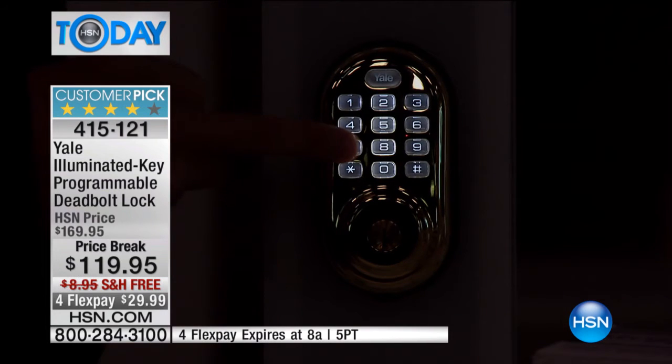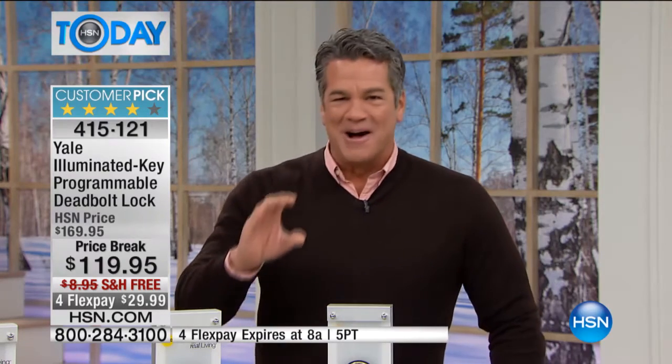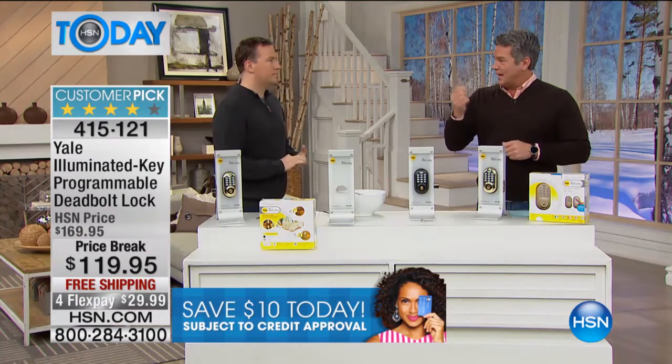I now have 150 left — we started with 200. If you want one of these, there are 150 left for everybody in the country. I also think these are great for seniors, because my mom is over 80 years old. Older hands with a key — it's really hard to manipulate. A lot of locks are older and it takes some jiggling to get the key in there. With this, all you need to do is come over and tap your code.